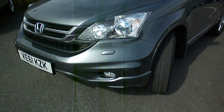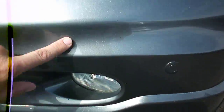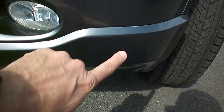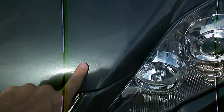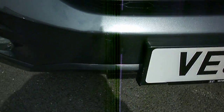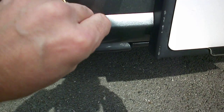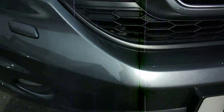Starting with the nearside front corner, really very little to report there. A couple of very minor stone chips, but very minor. As with the bonnet, it's just very light stone chipping. There's a slight scuff to the left of the number plate — there's a slight mark there, so it'll need a smart repair.